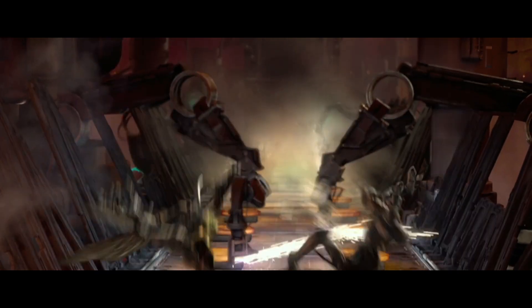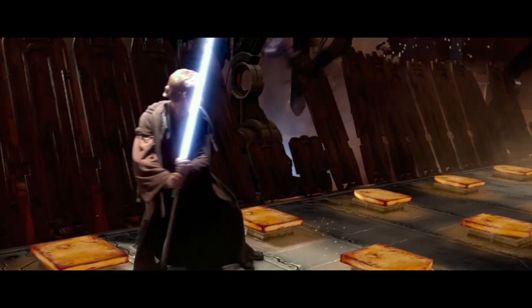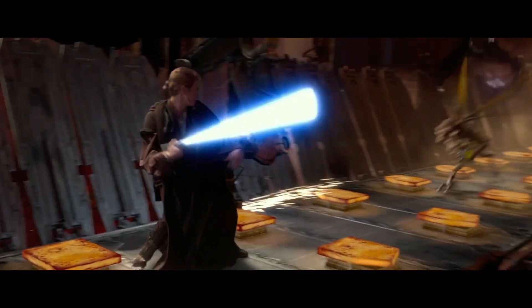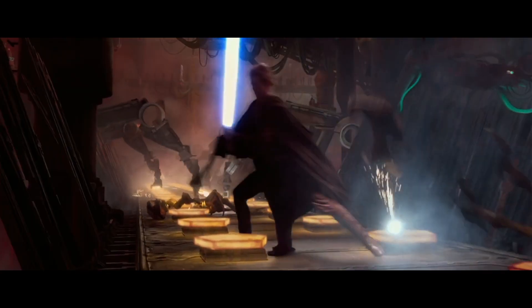First, we witness Anakin as a Padawan in action. This move is first showcased in The Phantom Menace, where he utilizes the spinning technique not only to protect his back but also swiftly eliminate the threat in front of him. This enables him to seamlessly maintain momentum and address potential threats from behind.